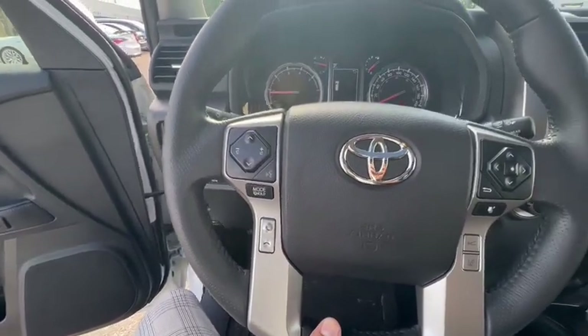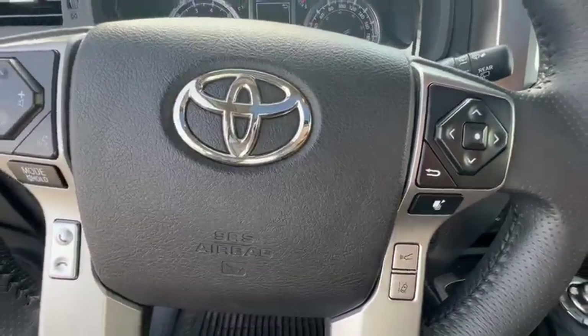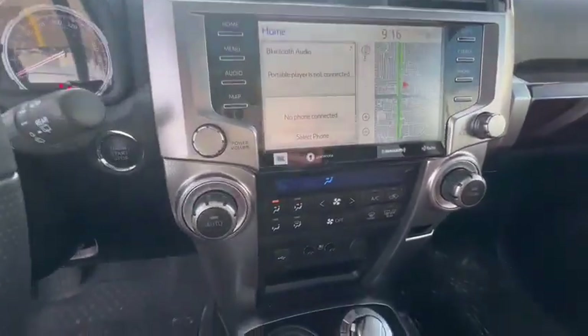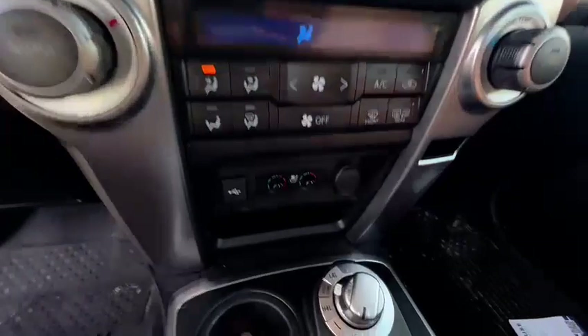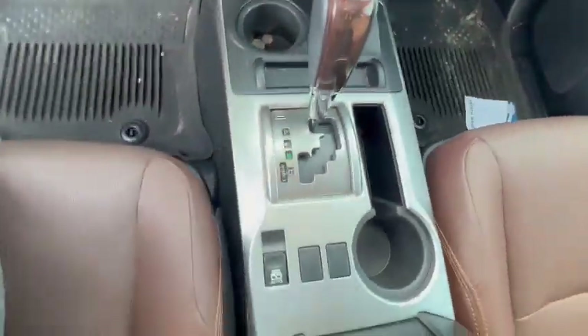You have all your multimedia options right here. All your cruise control options are on this side, with lane assist and front collision sensors. Backup camera, navigation, all that kind of stuff. Climate seats — heated and ventilated seats — as you can see. Drive modes and automatic transmission.